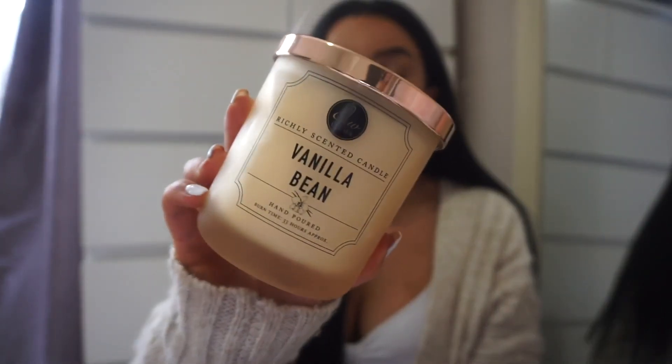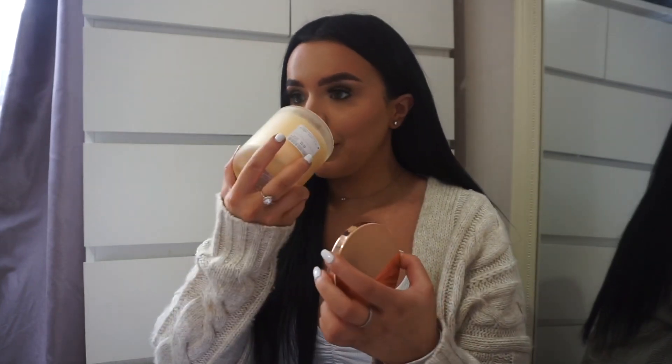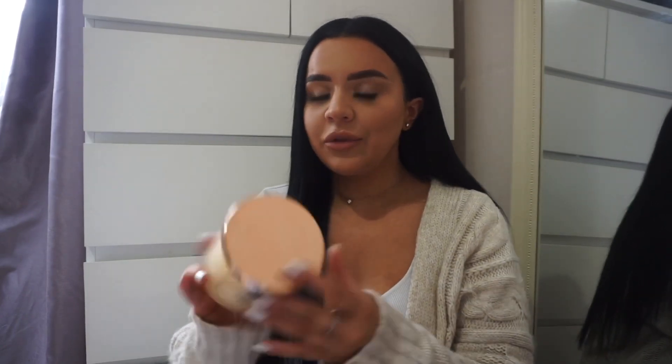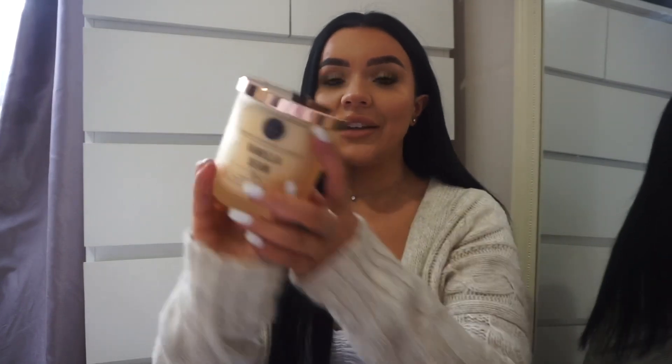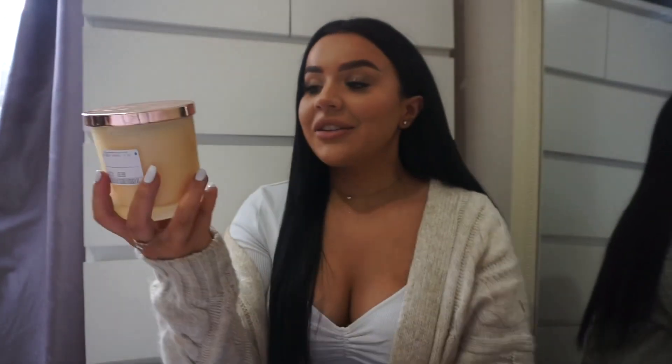Next up is the candle I got from Home Sense — it's called Vanilla Bean. This is the first candle I picked up and it just smells like such a vanillary scent. They did have other ones like a spiced apple but that's not really my vibe — I really like a vanilla pumpkin type of vibe. This one smells lovely and it was 5.99. It's a gorgeous little candle just to have in the background while I'm doing my videos.